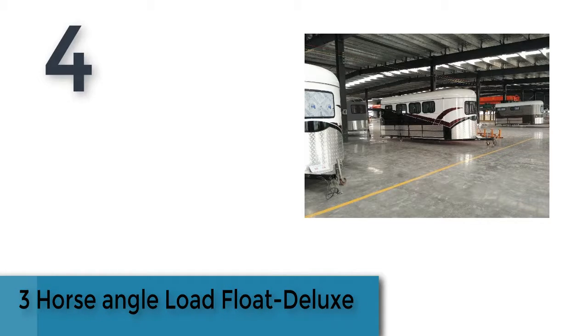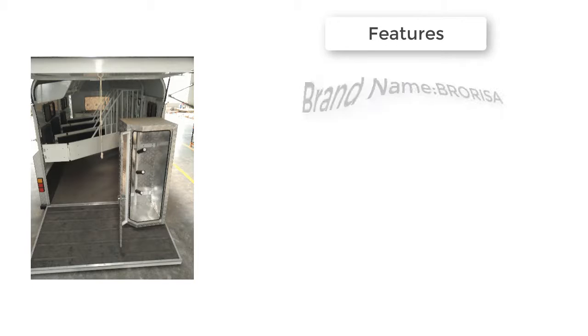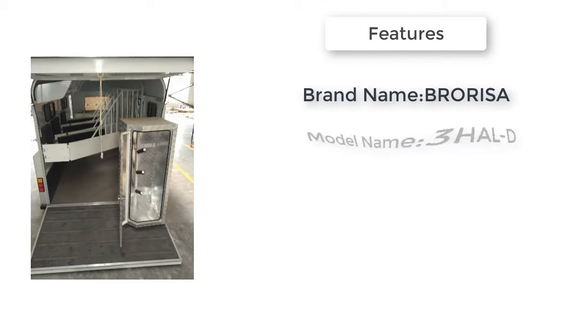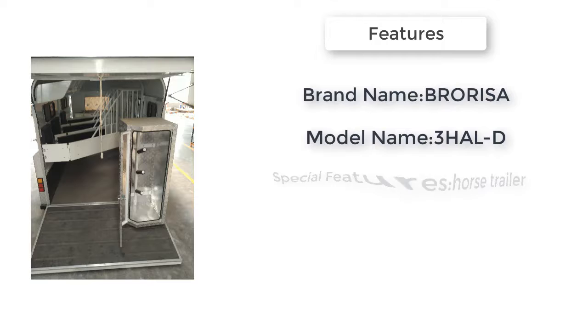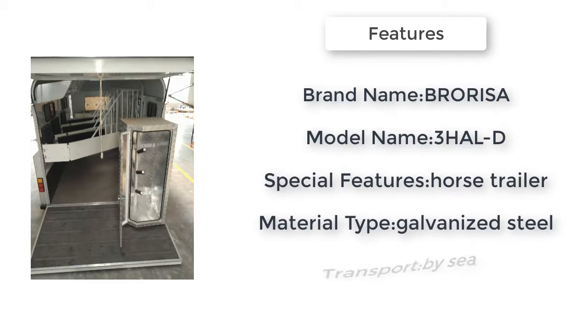Item number four is the three horse angle load float deluxe. Brand name: Brosa or Isa. Item type: trailer. Model name: 3HSD. Item width: 227 centimeters. Maximum weight recommendation: 1800 kilograms. Special features: horse trailer. Item length: 392 centimeters.